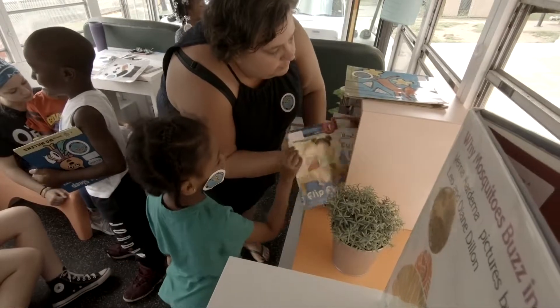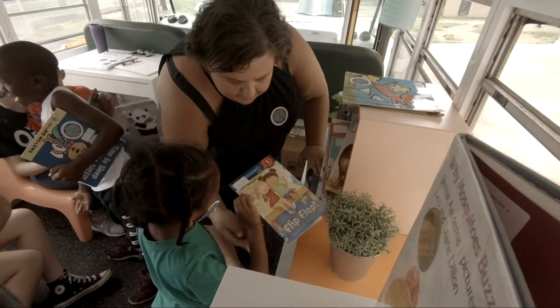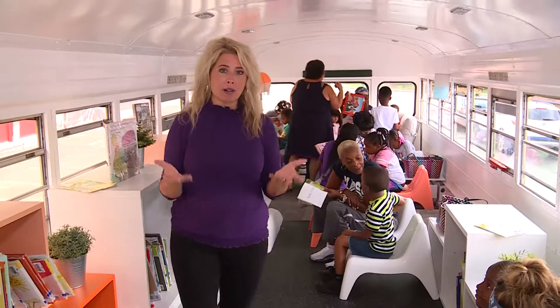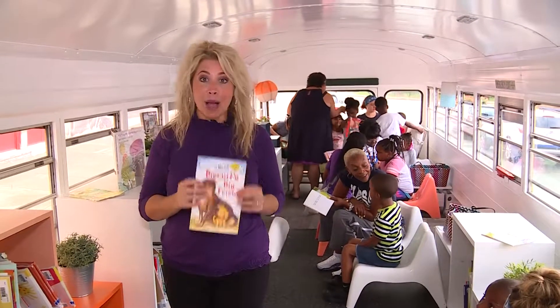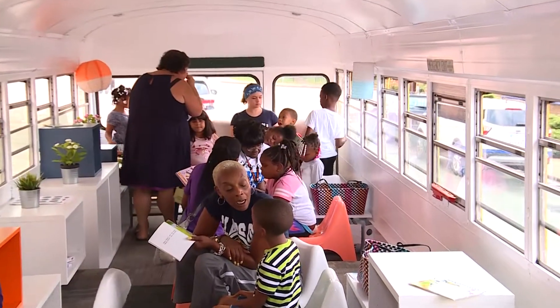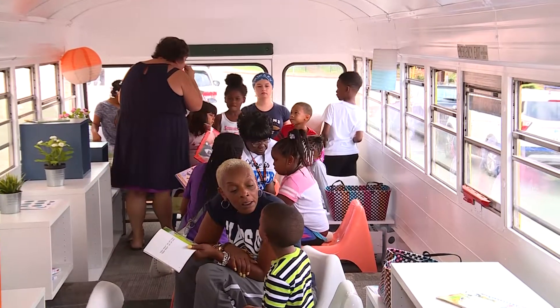The mobile library made its first stop today outside the Carl H. Lindner YMCA. When the children step on the bus, they're able to grab a book. They can sit down and read it, or they can take it home with them. But the goal is to get books in children's hands and get them excited about reading.